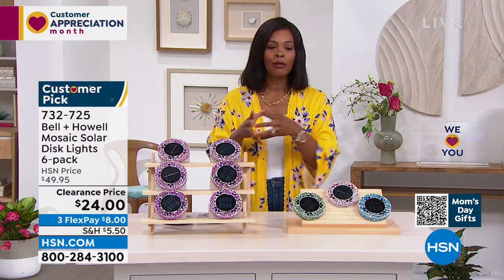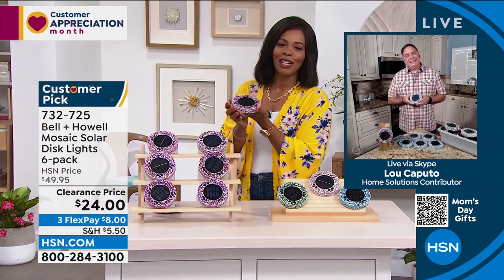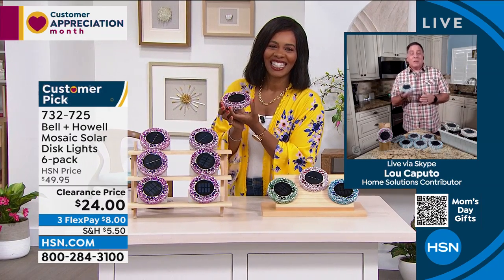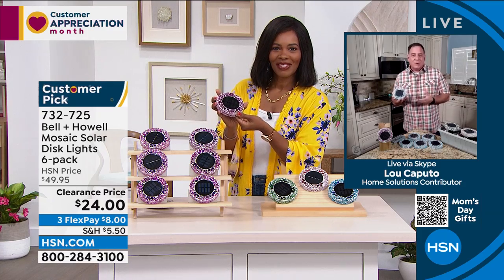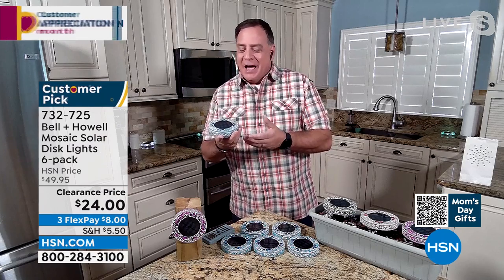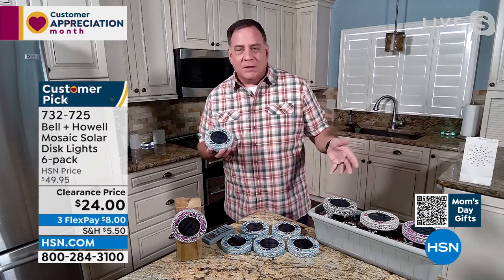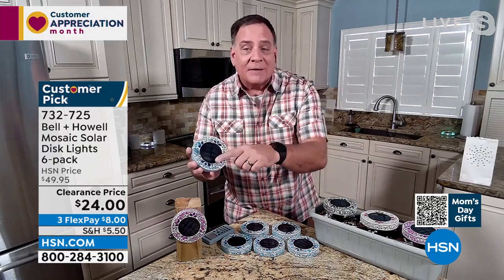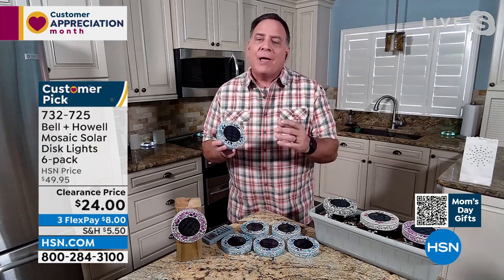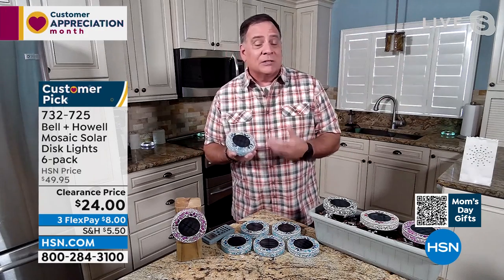Lou Caputo is joining us. This is one of his favorite Bell & Howell lights because it's the most decorator-friendly. The beautiful pieces of clear plastic in blue, tan, purple, and green look phenomenal. They all have six surface-mount diodes — those little LEDs that put off a tremendous amount of brightness without using a lot of power, so they last a long time. Like all disc lights, you can use them flat on their back, stake them in the ground, or put them on a post vertically.